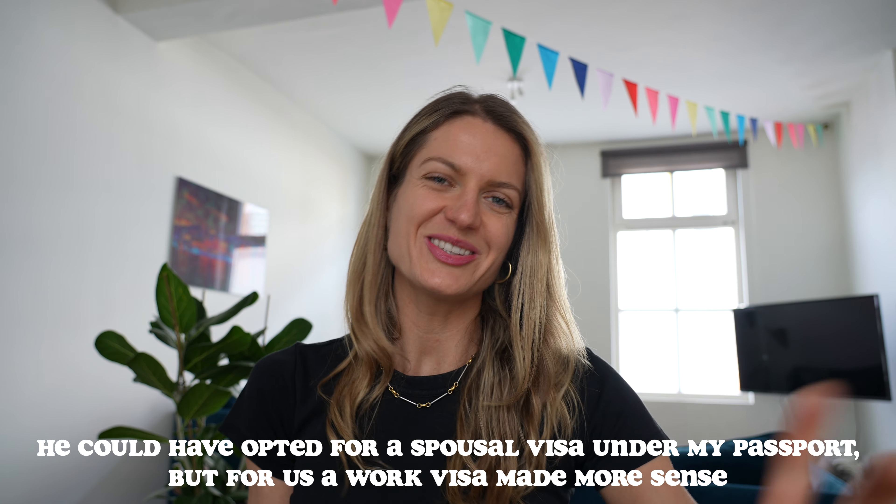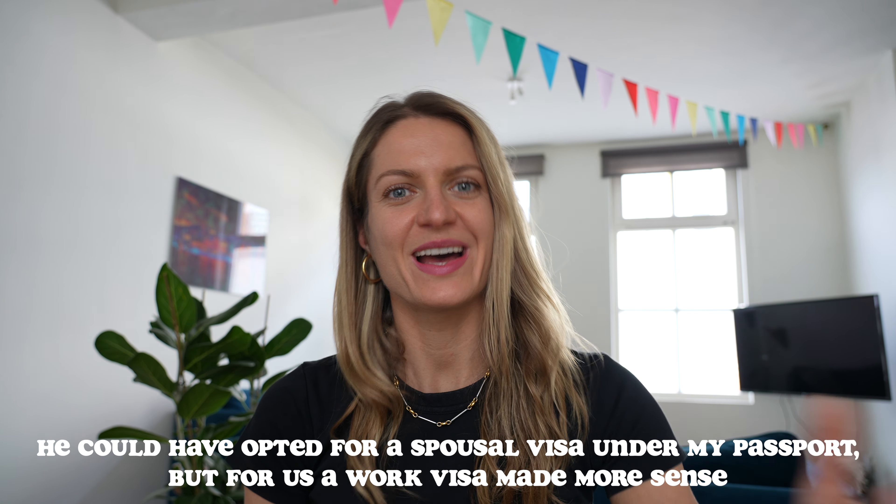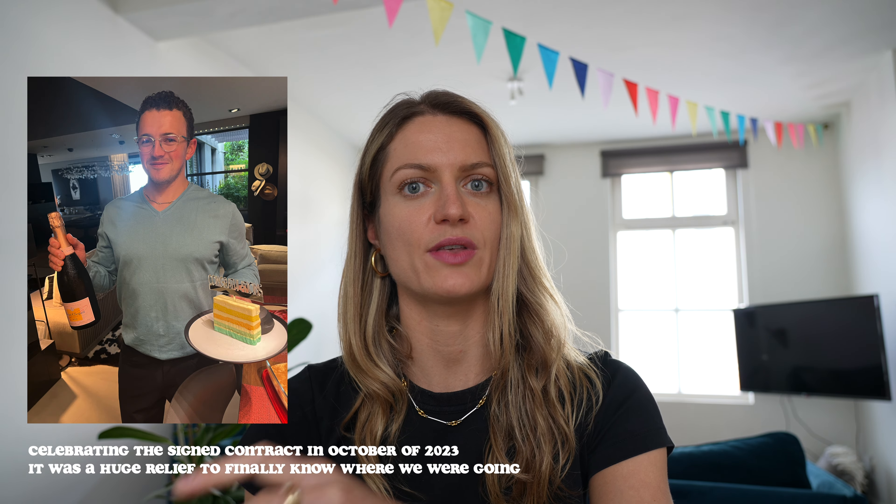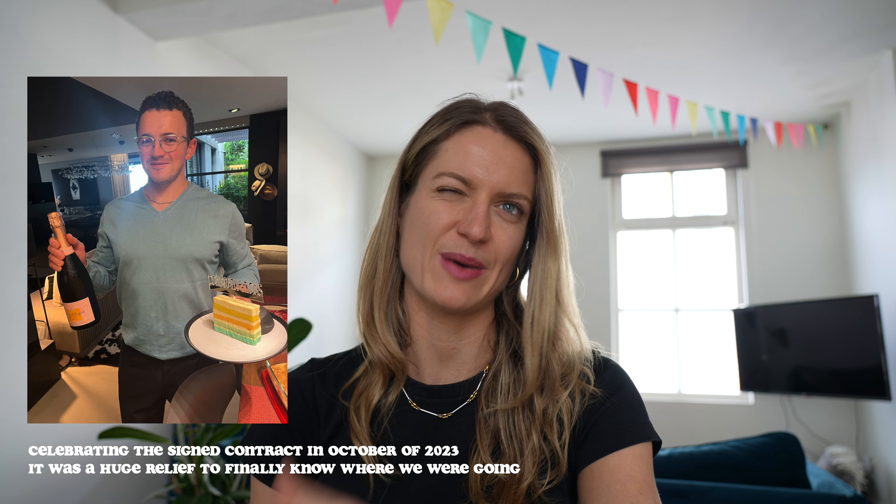Okay, so step one — the first step you have to take is get a job. I want to preface this by saying that my husband and I are both qualified professionals, and since I have a Dutch passport there was a lot of pressure on him to get a job in order to get a work visa. In general, you're going to need to motivate to a Dutch company why they should hire you and pay for your relocation and your visa as opposed to hiring someone else.